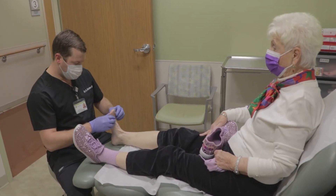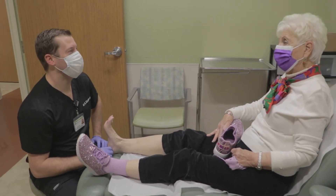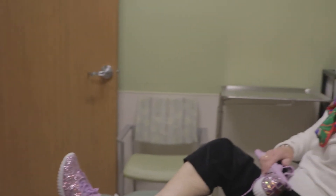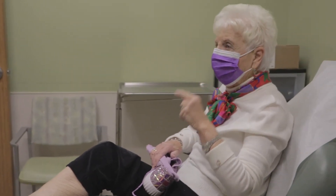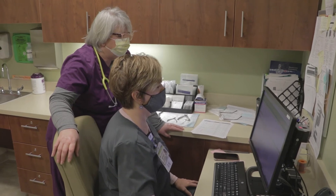Our approach to wound care is aggressive and comprehensive, coordinating traditional and advanced therapies, as well as techniques that are proven to reduce healing time and improve healing rates. Since non-healing wounds rarely result from a single cause, we begin with a thorough evaluation and diagnostic testing to determine the underlying cause of the wound. A treatment plan is then developed to give patients the best chance of healing.